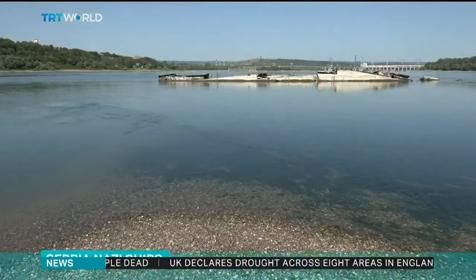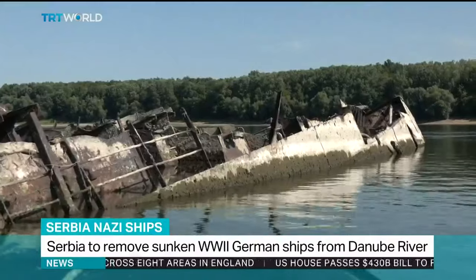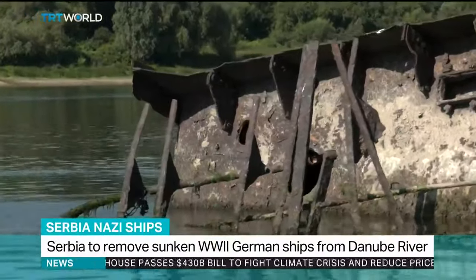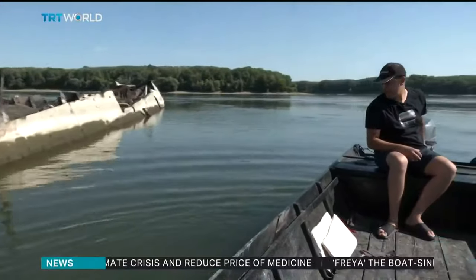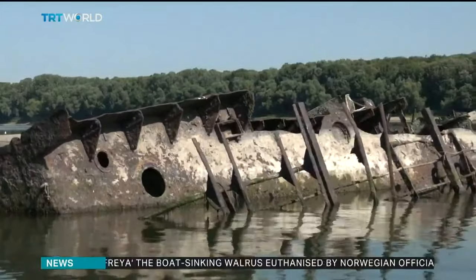At the bottom of the Danube River, in the village of Prahovo on the Serbia-Romania border, lies the wreckage of a German ship. Its location is now revealed due to the river's water drying up during drought times. This is one of about 200 German ships that were sunk in September 1944 during the Second World War.